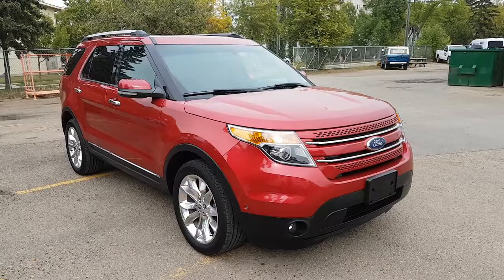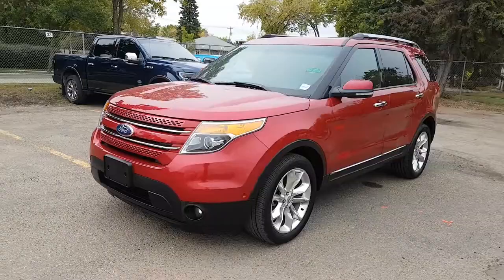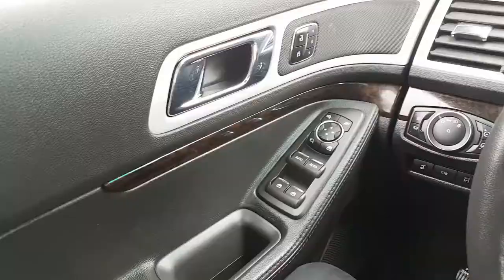Hey, it's Lindsay once again at Waterloo Ford Lincoln. Today I'm showing you this 2011 Ford Explorer Limited Edition in red. This Explorer comes with the 3.5 liter V6 engine with automatic transmission and four-wheel drive. It is available today at 114-20 107th Ave Northwest in Edmonton, Alberta. Let's take a look inside.